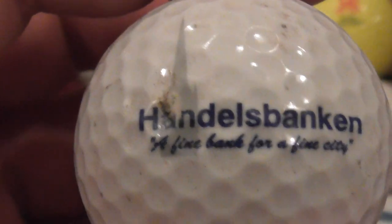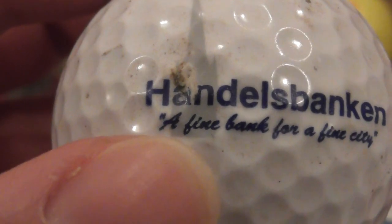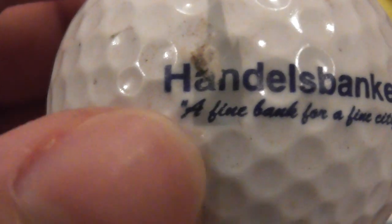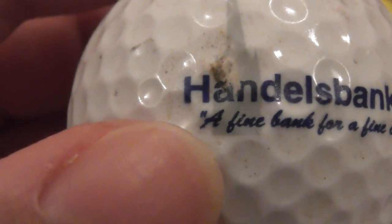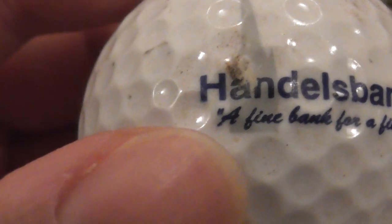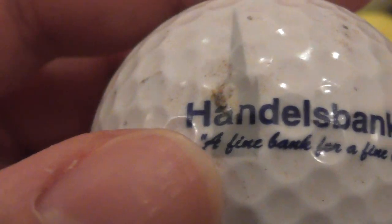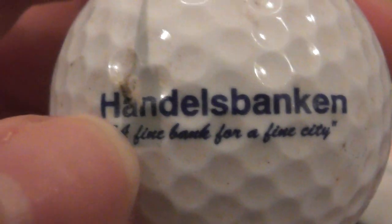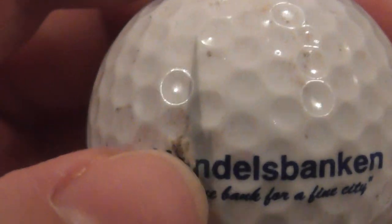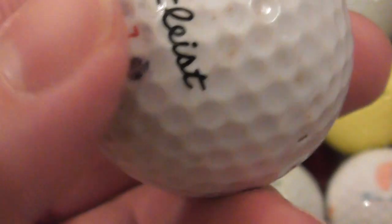Next: Handles Bank — and then something like 'a fine bank for a fine city.' Can't quite tell what that first word was. Looks like there's more than just 'a fine bank for a fine city' — Handles Bank. And there's something that looks like a steeple on a church as part of the logo, that grey bit there. That's on a Titleist.